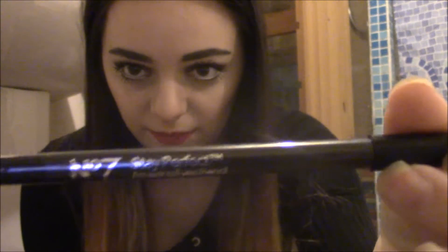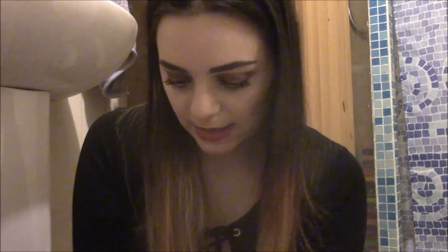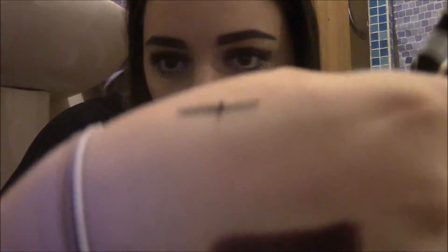The other half of that Christmas cracker gift is an M7 Stay Perfect eyeliner pencil. It's a black one, and that's what it looks like — it is quite pigmented, as you can see. I accidentally smudged it a bit, but I have not tried this yet. I have high hopes.